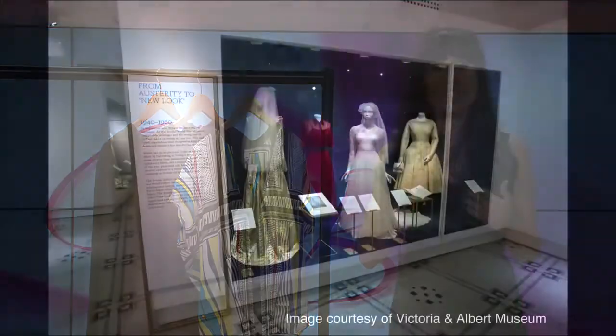If I could just give a key point to this exhibition, it was to challenge that idea of the white wedding dress — this traditional notion that it has to be white and something that you only wear once and then put away for 15 years.